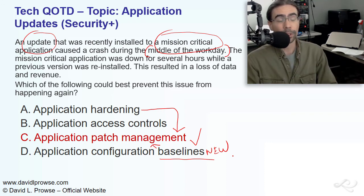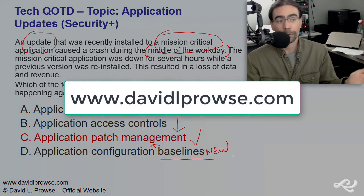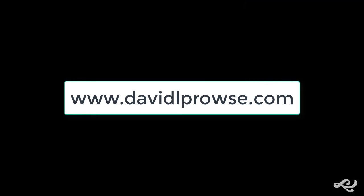That's the answer for the Tech Question of the Day on application updates. I'm Dave Prowse. If you have any questions or comments, feel free to contact me at my website, davidlprowse.com. Thank you.